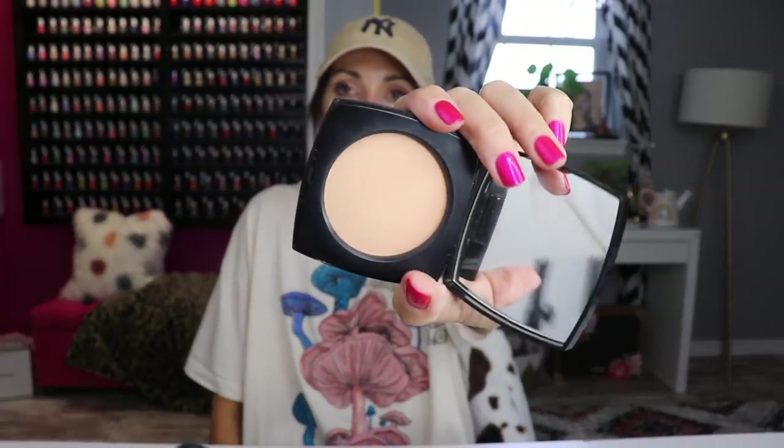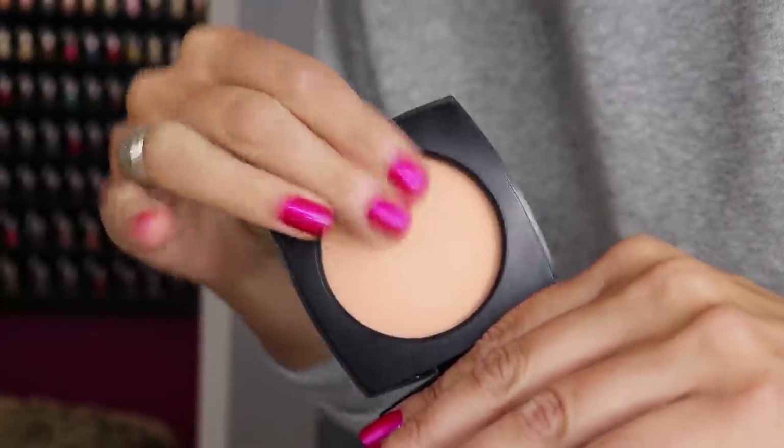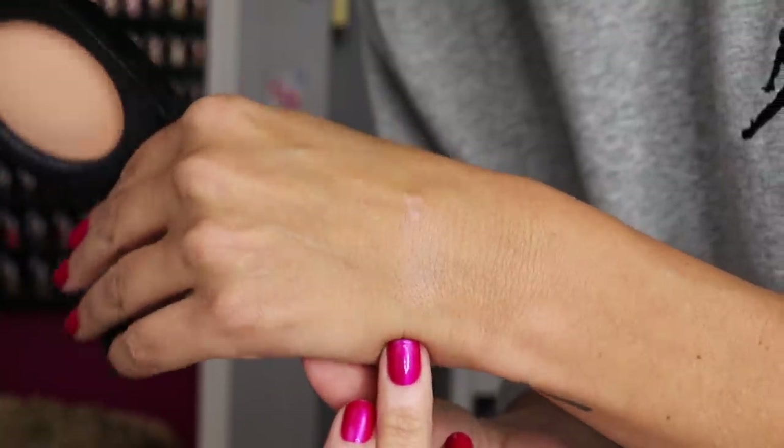The Chanel La Beige Healthy Glow Powder in Number 20 — I love the packaging, it's so beautiful. I had this forever and wasn't wearing it for a long while. I recently started using it again and I discovered it has SPF 15 — I didn't know that! It's a light but effective powder. It's not heavy like a loose powder, but it's not a flat matte either. It's the perfect in between — so natural and pretty.